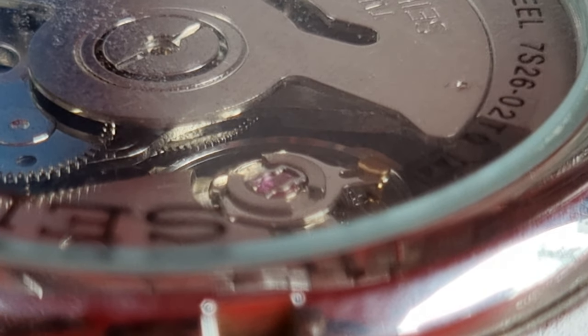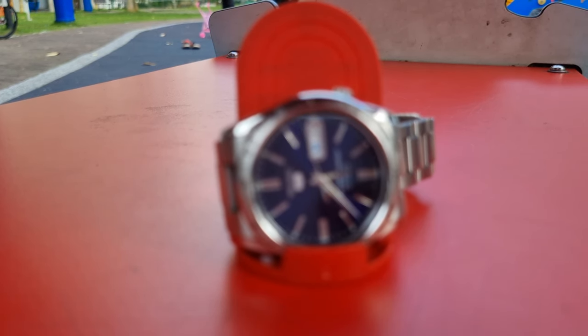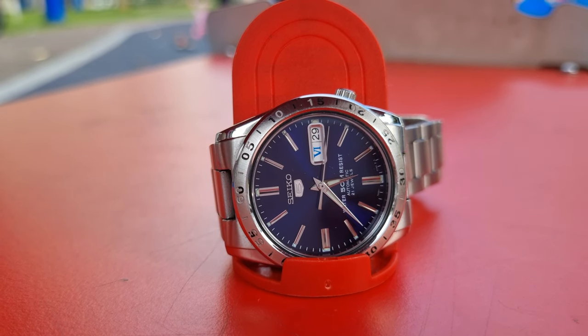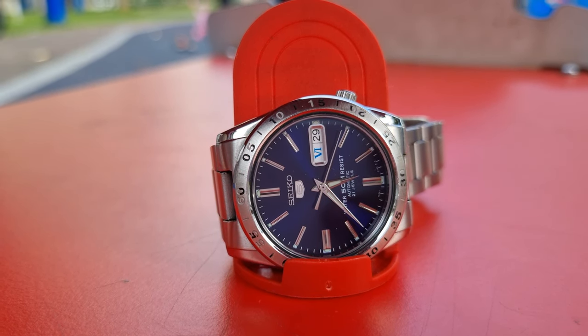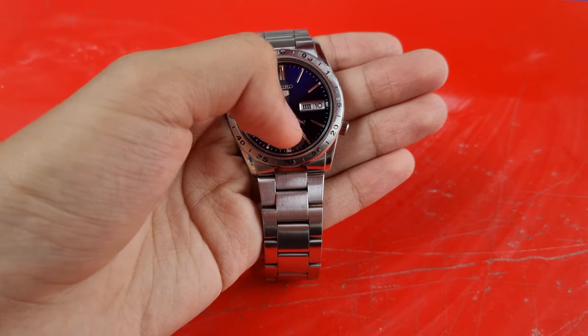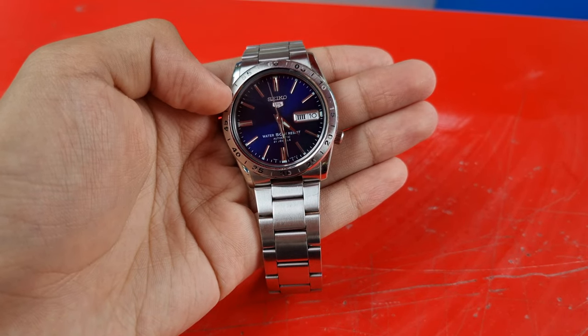Speaking of Rolex Explorer 2s, Grand Seikos, GMTs and much more, here's a little tip. If you memorize the time zones, any 3-hander can be a GMT. In my case, GMT+8, I use it to check on Munich time. Since Munich is 6 hours behind where I am, I just divide the watch in half and voilà — you get yourself the Munich time zone.